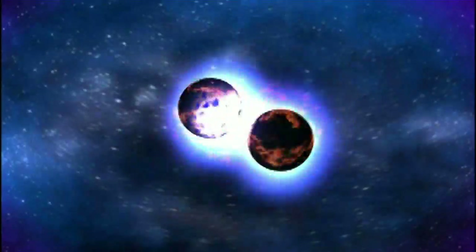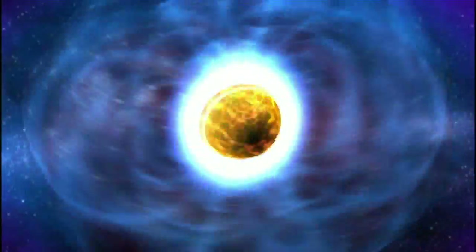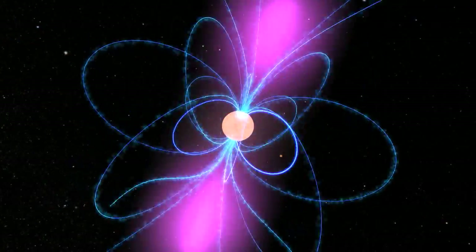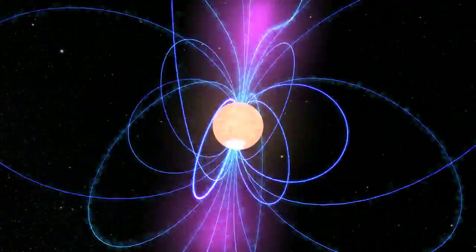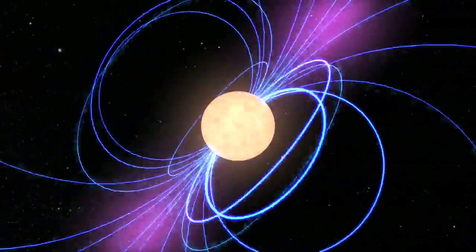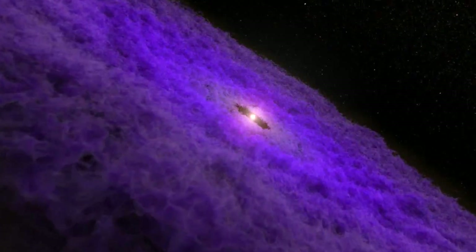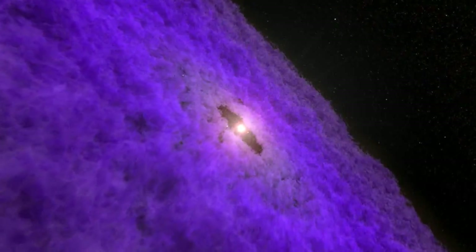Astronomers suspected that crashing neutron stars could explain short bursts. A neutron star is what remains when a star several times the mass of the Sun collapses and explodes. With more than the Sun's mass packed into a sphere less than 18 miles across, these objects are incredibly dense.